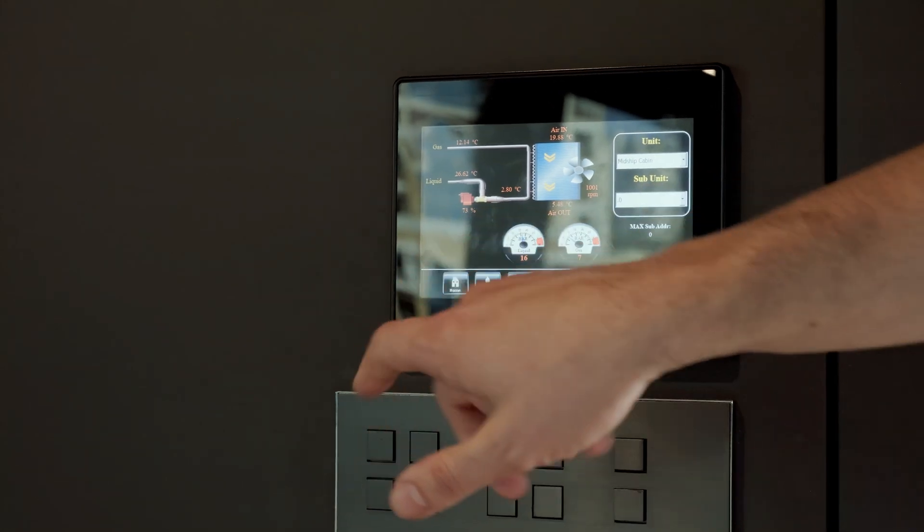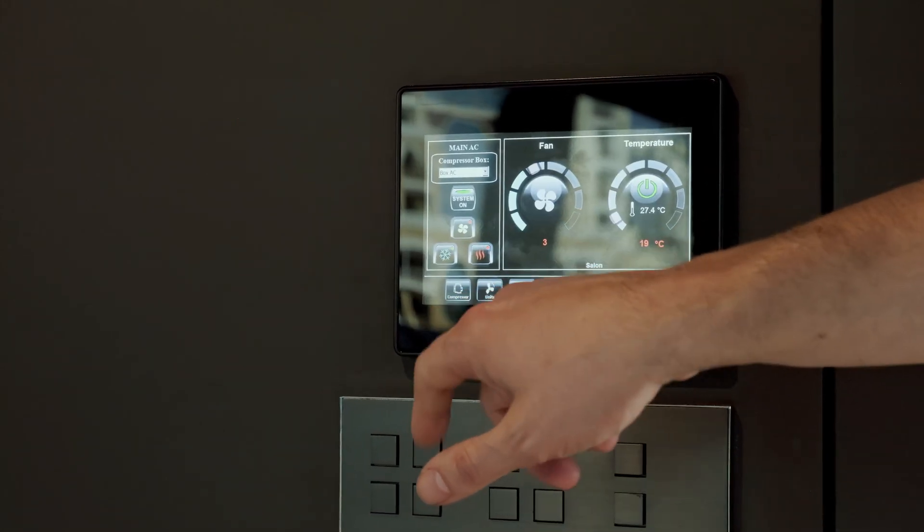We had a look at the yacht's impressive solar power system, but there are also green features on this yacht that are not visible at first sight. One of these is the air conditioning system. As you may know, air conditioning is one of the biggest energy consumers on board, so our team really had to reassess the way we think about AC. Right now we're using a system exclusively used on Sunreef Yachts Eco — a gas-based air conditioning system that uses 50 to 80 percent less energy than a standard AC system.